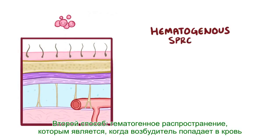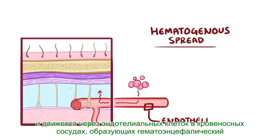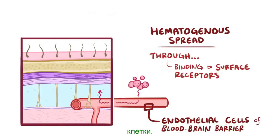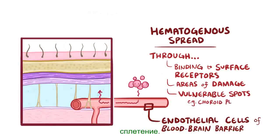The second way is hematogenous spread, which is when a pathogen enters the bloodstream and moves through the endothelial cells in the blood vessels that make up the blood-brain barrier to get into the cerebrospinal fluid. To do this, pathogens typically have to bind to surface receptors on the endothelial cells in order to get across; otherwise they have to find areas of damage or more vulnerable spots like the choroid plexus.